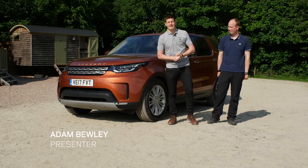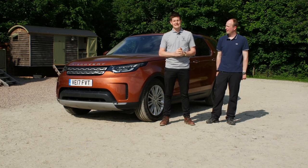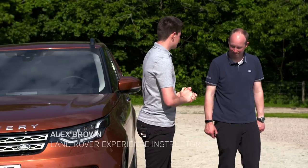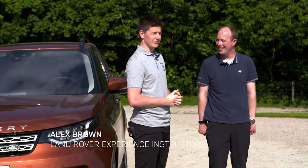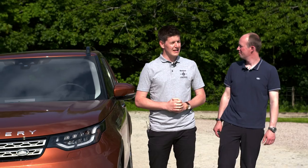Welcome everyone to the 2017 Land Rover Live Test Drives here at the Land Rover Experience Centre at Eastnor in the United Kingdom. I'm joined today by Alex, our Land Rover Experience instructor. We're here to test the all-new 2017 Land Rover Discovery.